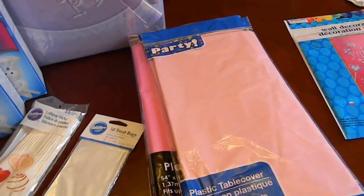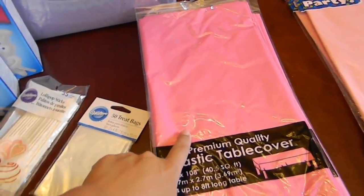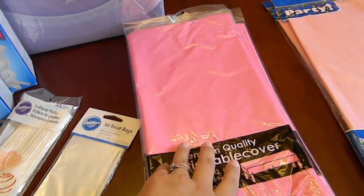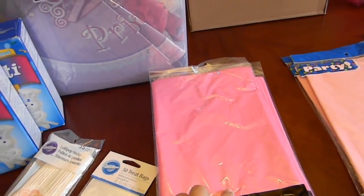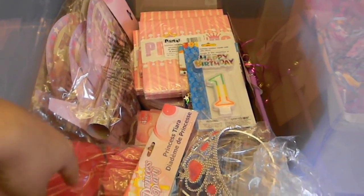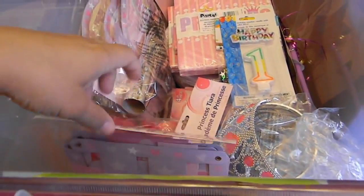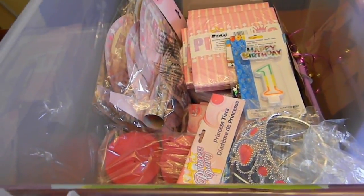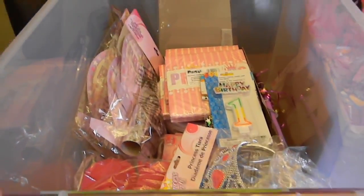And these are her table cloths — the table covers. I got the baby pink ones at Dollar Tree and I got the hot pink ones at the 99 cent store. They had a baby pink one at the 99 cent store but I didn't like it, it was really really light. And then I have everything else ready. I made two haul videos and I will be linking them below if you guys want to see what I got, but I'm not going to be taking it out since I already made videos about it.